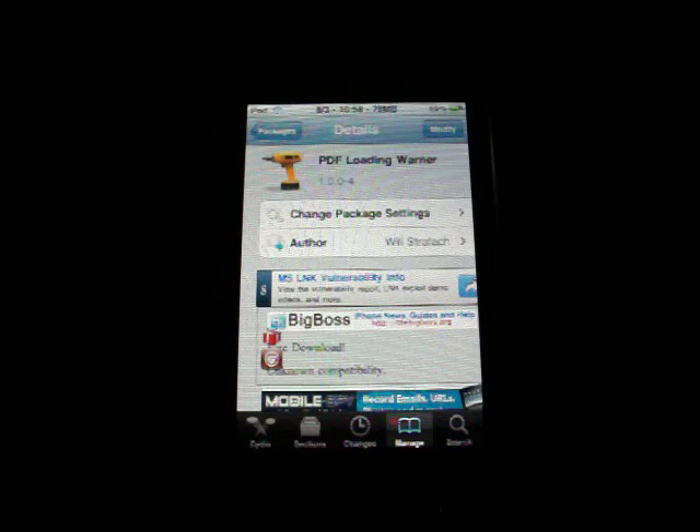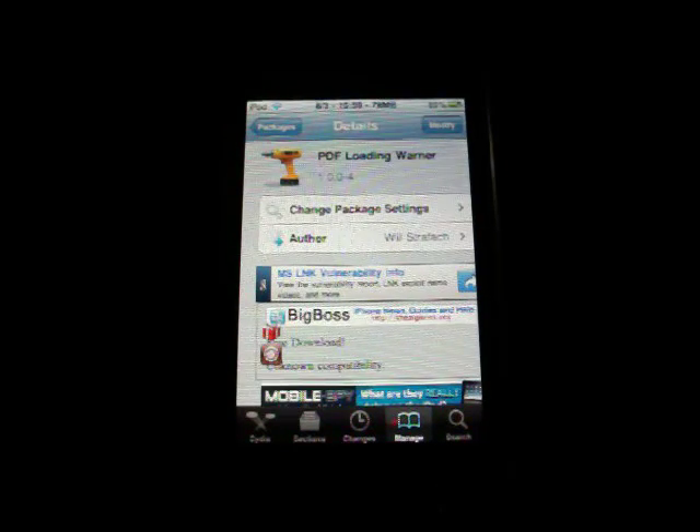A couple days ago, Comex released his new jailbreak for iOS 4 that works on any device, and it's really simple to do. In fact, you don't even need a computer to do it. You just visit jailbreakme.com, slide to jailbreak, and then five minutes later you've got Cydia.